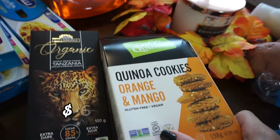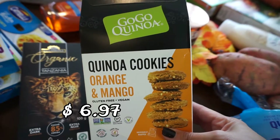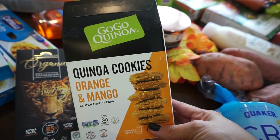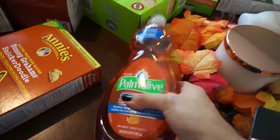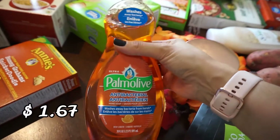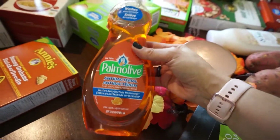These are the quinoa mango and orange cookies — I really like these. They also have chocolate chip and dark chocolate, but I like these ones the best. They're individually packaged, great for throwing in your lunch bag. And then the kids were out of dish soap — I couldn't find anything else, so I just picked this one up from one of the side aisles.